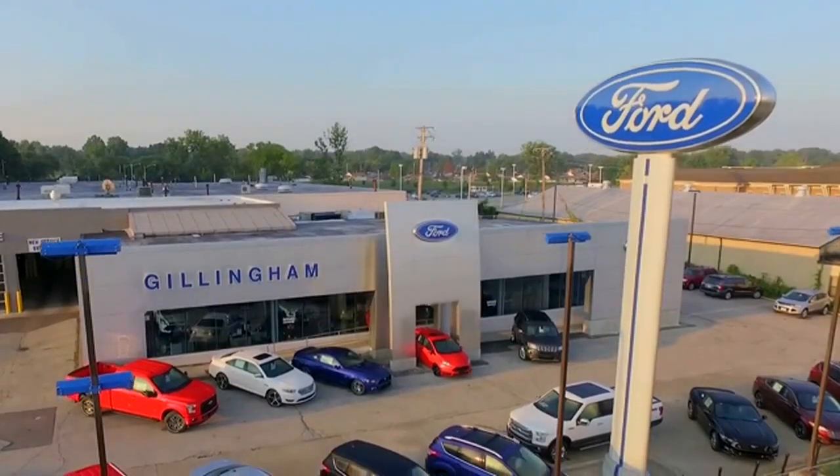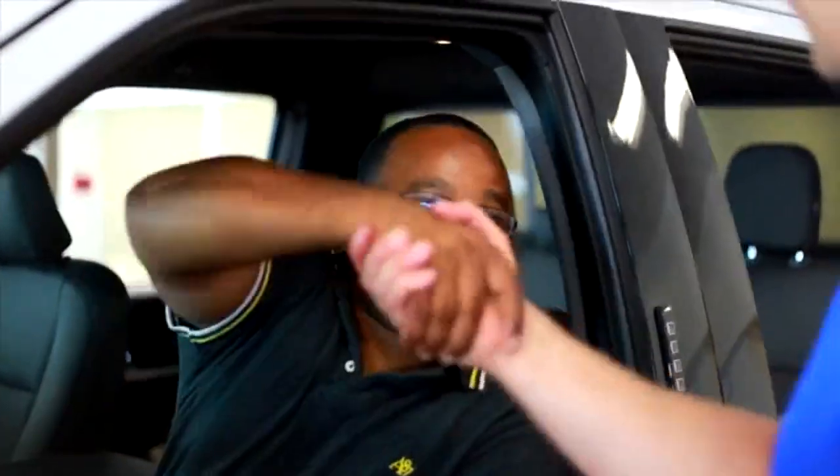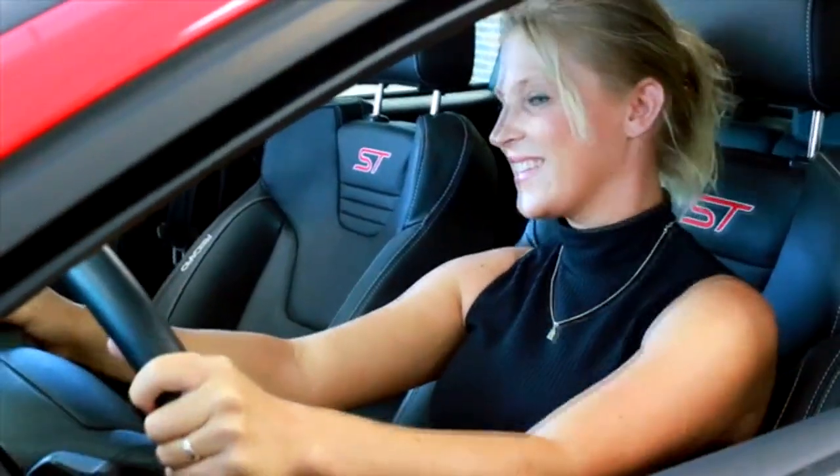Hi, I'm Rob. In 1957, my grandfather opened Gillingham Ford with the idea that we would treat employees like customers and customers like family. He believed that happy employees would lead to happy customers — and he was right.